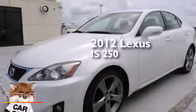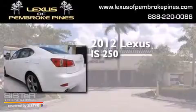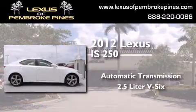This is a 2012 Lexus IS 250. This car has an automatic transmission and a 2.5-liter V6.